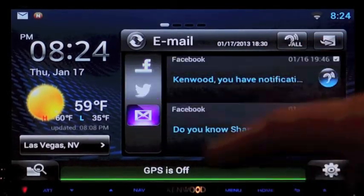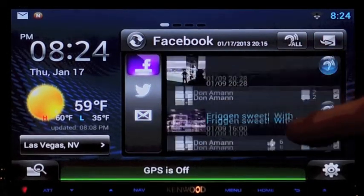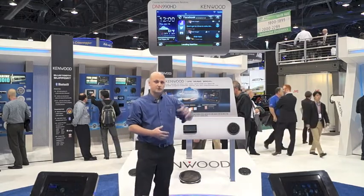I can open up the tile and then access my Facebook, my Twitter, and my email all from this screen. As you can see, on either one of them, they all operate exactly the same way — email, Facebook, and Twitter.